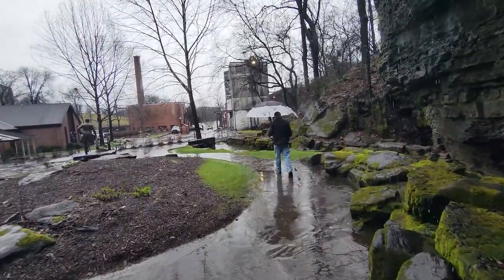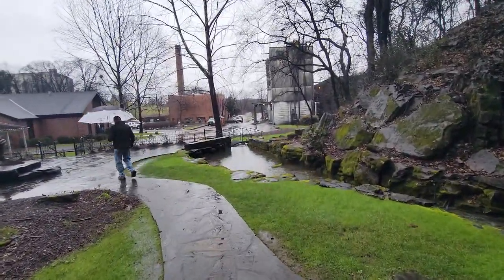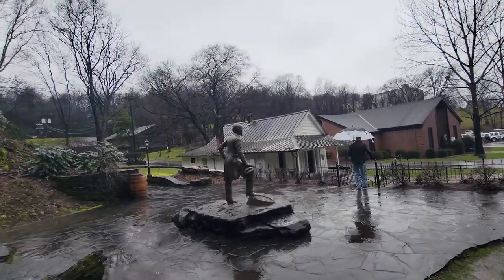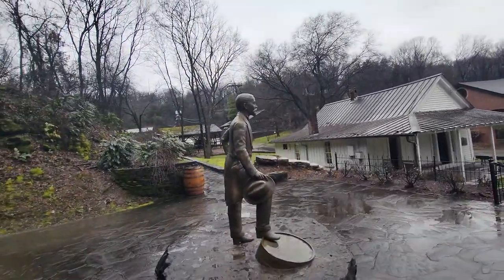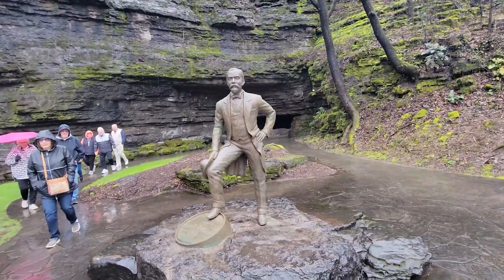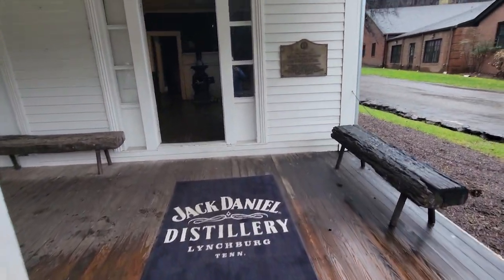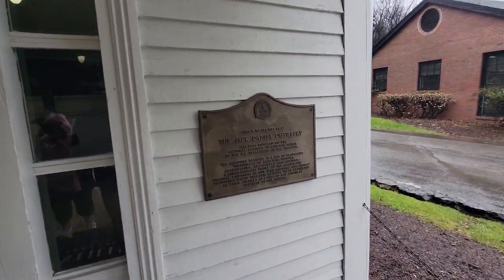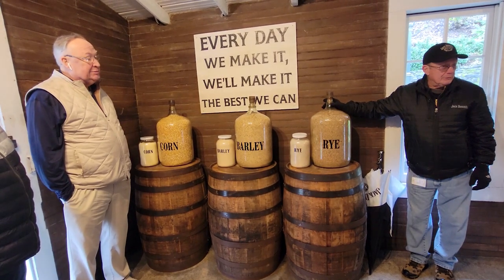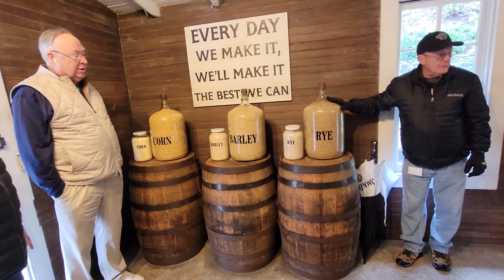He was saying that Jack was a ladies' man and had seven girlfriends at one time — or at least that's what they believe. And he was short in stature, just like the statue here. He only wore a size four shoe. This is Jack's office, and it's on the National Register of Historic Places. We stock the very best grains: number one, corn, malted barley, and rye. Rye gives the whiskey a spicy note.